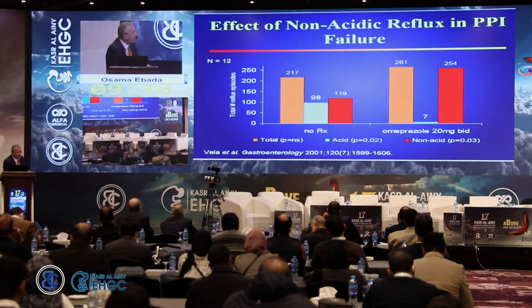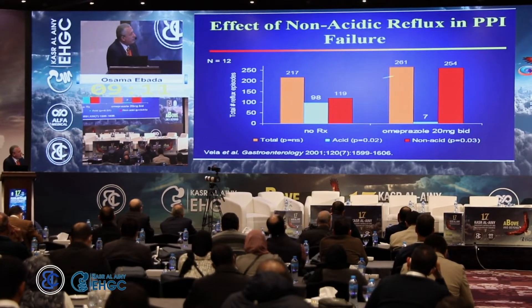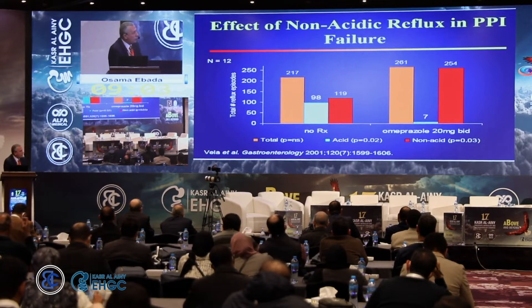How important is non-acid reflux? This older study showed that in symptomatic patients on no treatment, most will have acid reflux. But if a patient is already on double-dose proton pump inhibitor and still has symptoms, then non-acid reflux could be present. The extent of non-acid reflux will be discussed further.